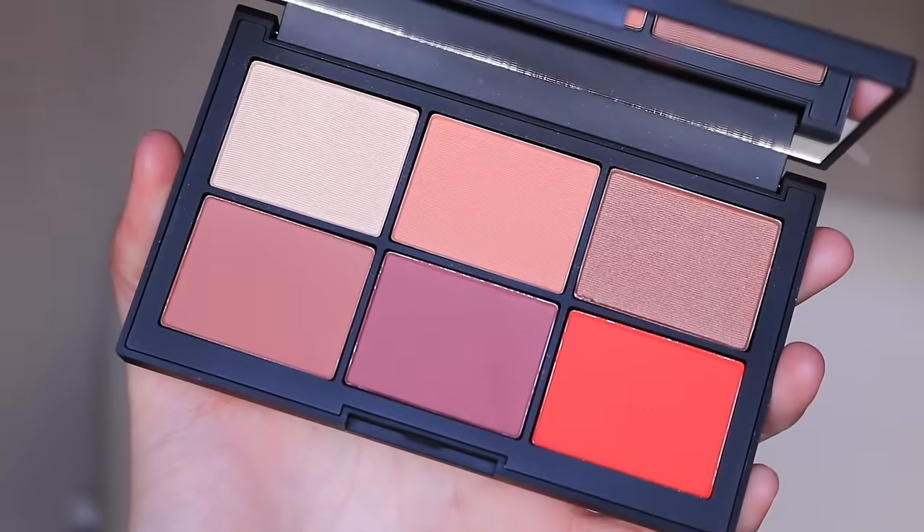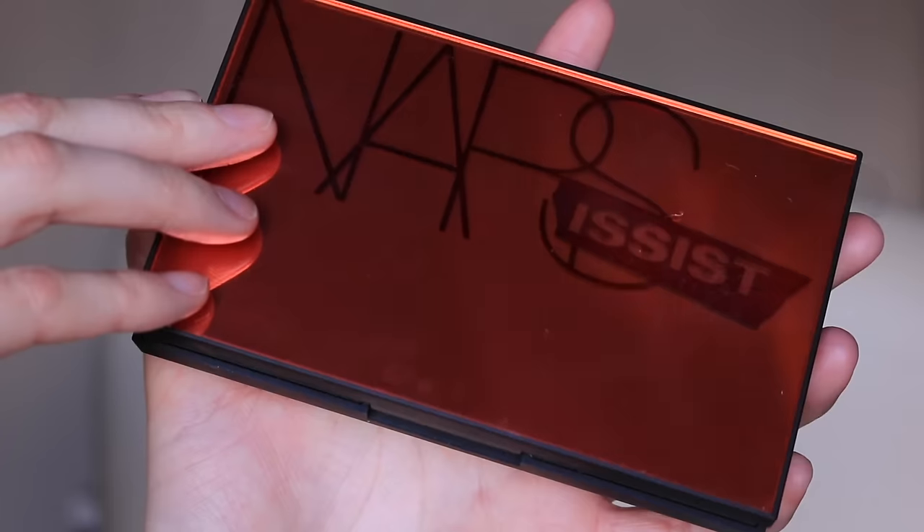Should I go out like this? Hi everyone, today I'm gonna do somewhat of a review, share my thoughts, and kind of like a swatch video on the NARS Narcissist Unfiltered One Cheek Palette. I'm just gonna swatch these shades on my cheeks, and hopefully you guys like that - if not I'll never do it again.